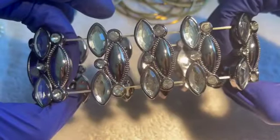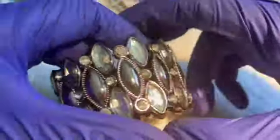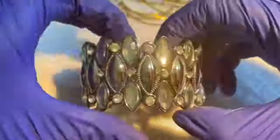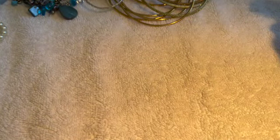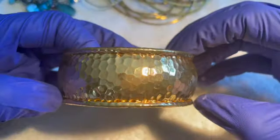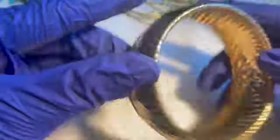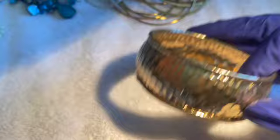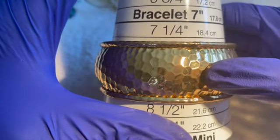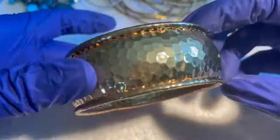Another stretchy — stretch is fair, not the best, not the worst, probably should be restrung. One dollar. This next one has no maker's mark, it's in good shape — I'd say a seven and three quarters. Nice bangle bracelet, two dollars.